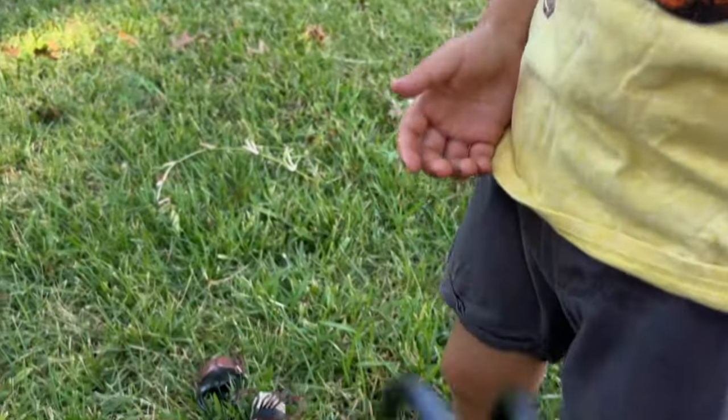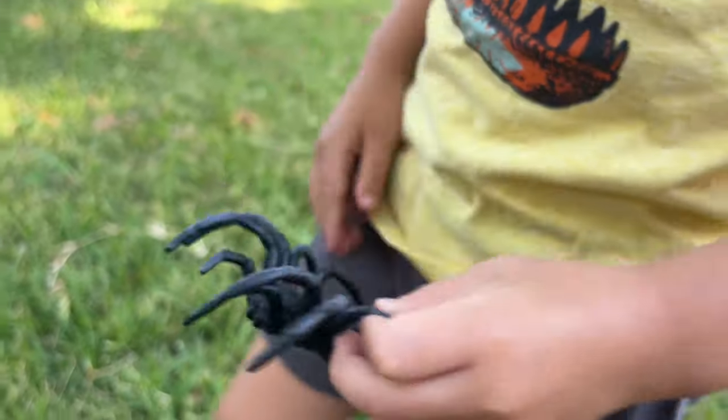Scary one. What's the name of this? Tarantula. Okay, let's let it go.